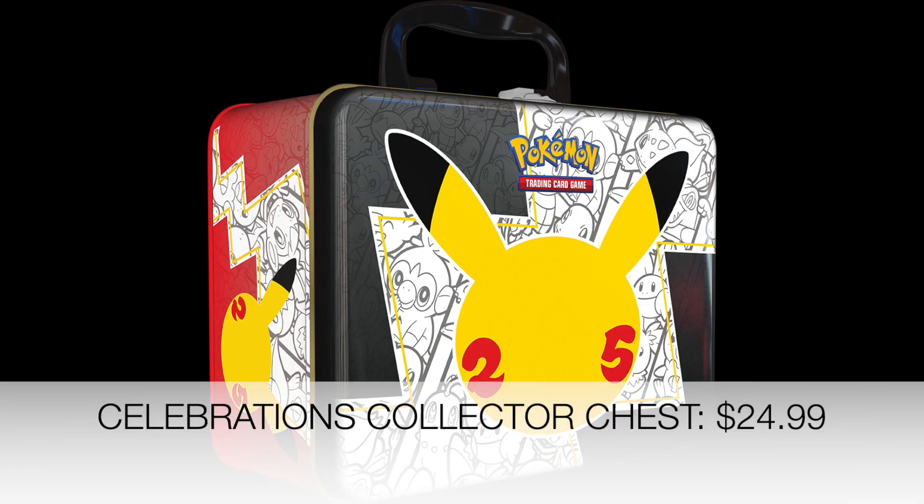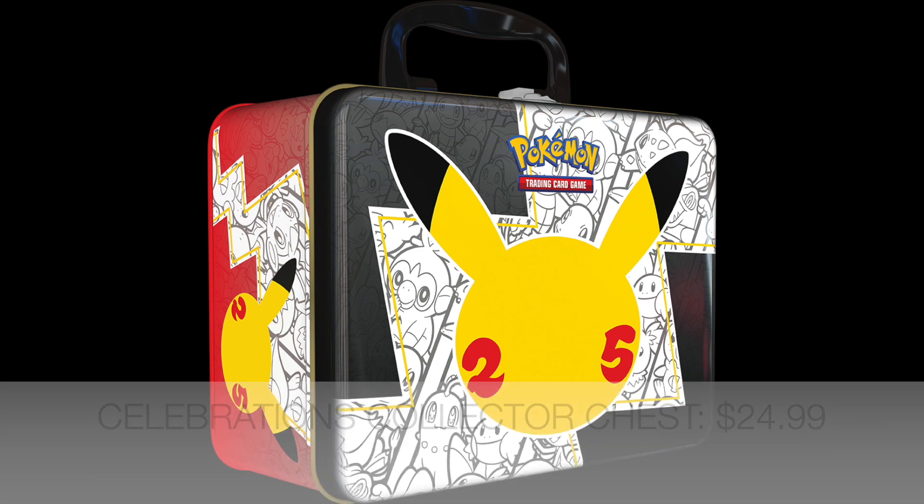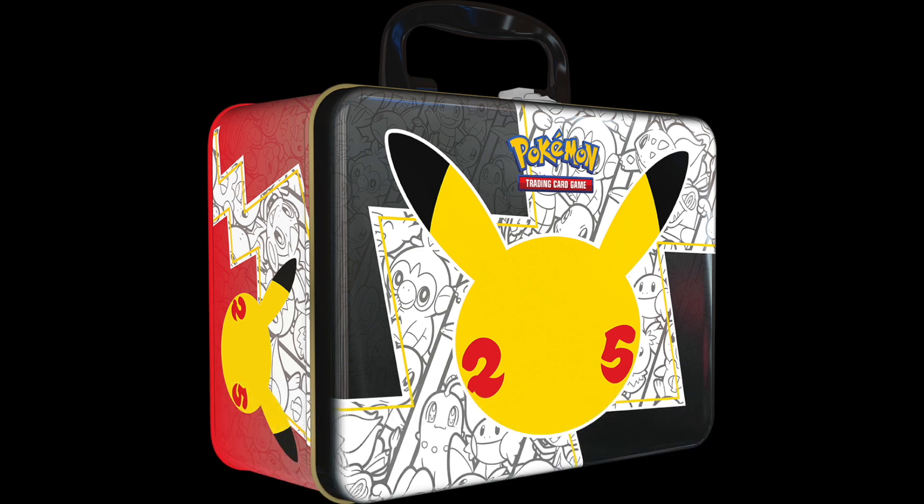We also get a Celebrations Collector's Chest. This will include six Celebrations 4-card booster packs, two additional Pokemon TCG booster packs, and three foil promo cards: a Mimikyu Delta Species, a Light Toxtricity, and a Hydreigon C. It's going to be retailing at $24.99 for the Collector's Chest, and it will also have all the sticker sheets, the portfolio, the coin, and a notepad.